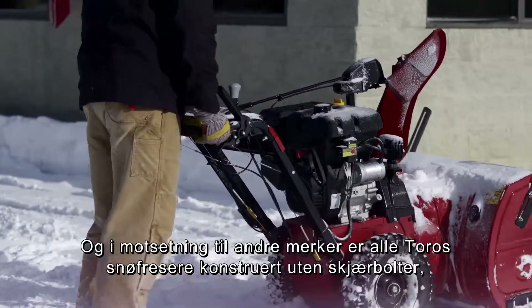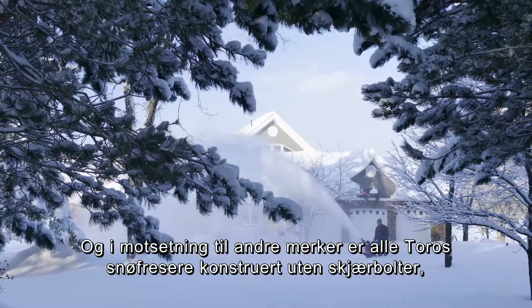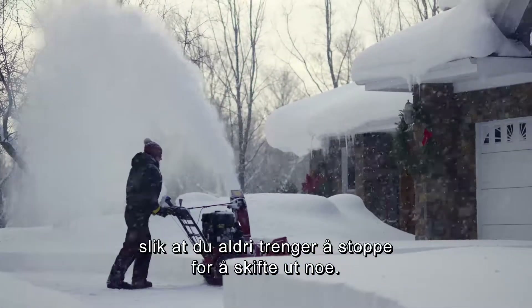And unlike other brands, all Toro snowblowers are engineered without shear pins, so you'll never have to stop to replace them.